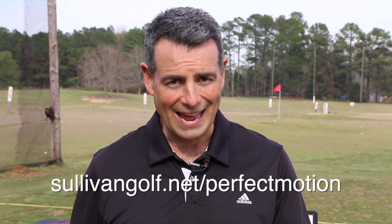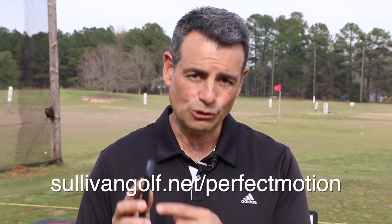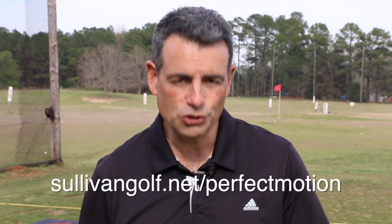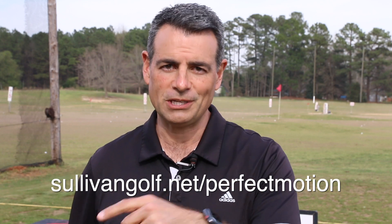You can go right to my website sullivangolf.net/perfect-motion, download the app to your Android phone or your iOS iPhone, and you'll be able to see what you're doing right, what you're doing wrong, as well as my fixes to your particular swing faults.